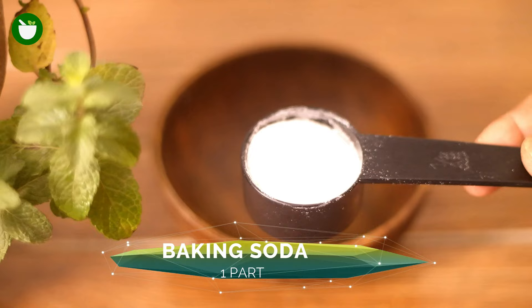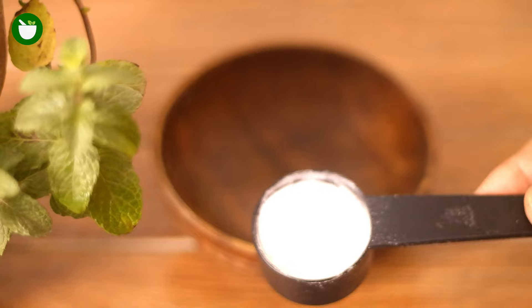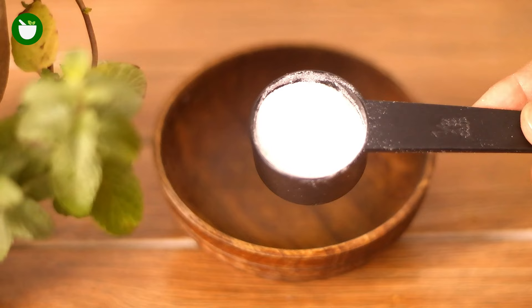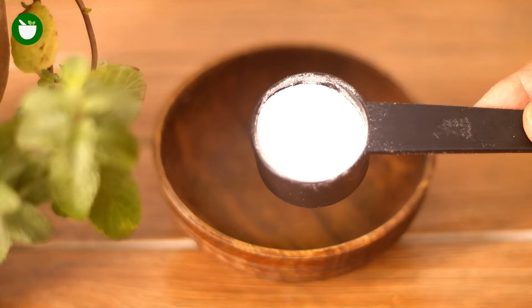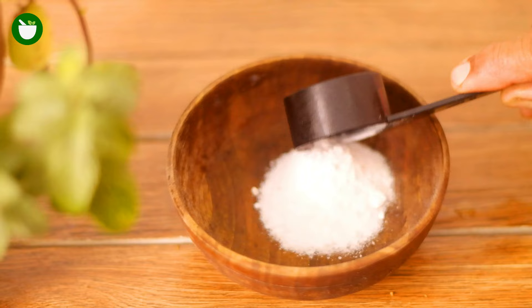Though baking soda is a popular option, there is a question: can baking soda kill bed bugs? The answer is definitely yes. Baking soda is believed to get rid of bed bugs by absorbing the surface fluids on the cuticle of the bed bug's shell, causing them to dehydrate. It is also thought that the small granules of baking soda can cut into a bed bug's shell and cause internal bleeding. Simply add one part of baking soda to a bowl.